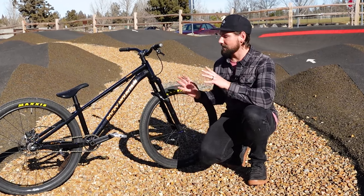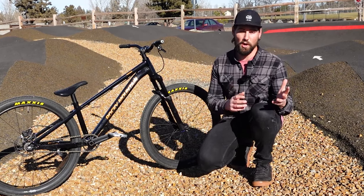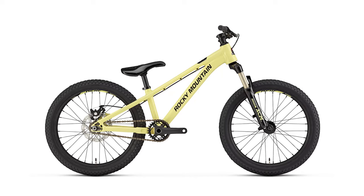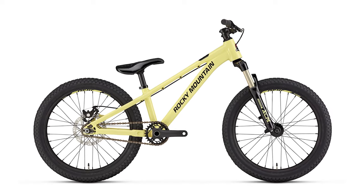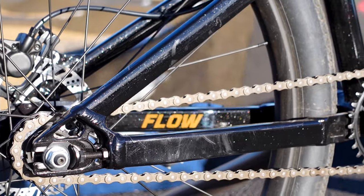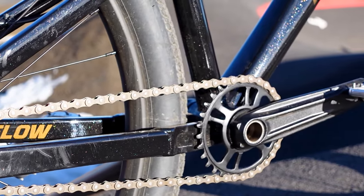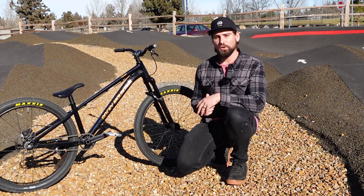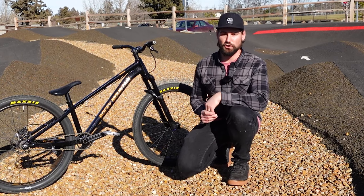In addition to the size XL that I have here, Rocky Mountain also makes a 26-inch small/medium, as well as two youth bikes featuring 24- and 20-inch wheels. Both adult bikes have adjustable chainstay length with built-in tensioners that can be adjusted from 380 to 410mm to further fine-tune your ride. Both bikes also have a 68.5-degree head tube angle, which is right in line with most modern dirt jumpers.